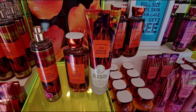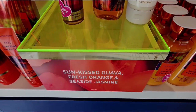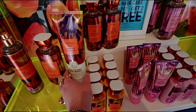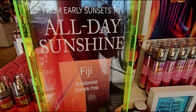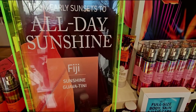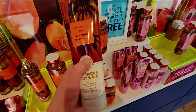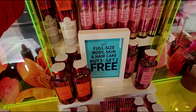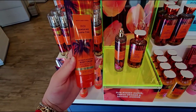I'm going to set it side by side so you can see the difference - my goodness, I just can't wrap my brain around how big that bottle is. It says 'from early sunsets to all day sunshine, Fiji Sunshine Guava Teeny.' It has the vertical striping just like the Costa Rica Pink Pineapple Sunrise.